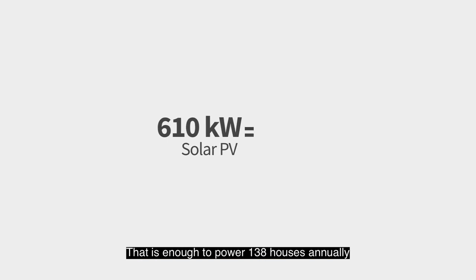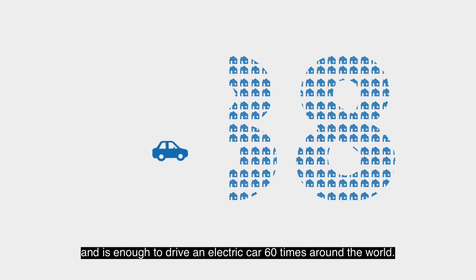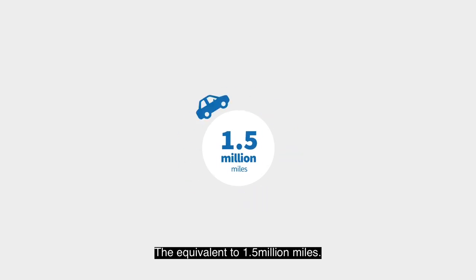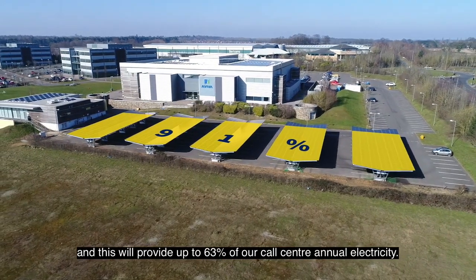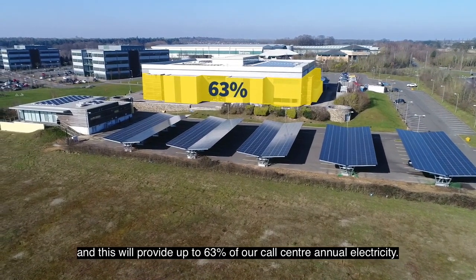That is enough to power 138 houses annually, and it's enough to drive an electric car 60 times around the world — equivalent to one and a half million miles. We will use up to 91% of the power generated, and this will provide up to 63% of our call centre's annual electricity.